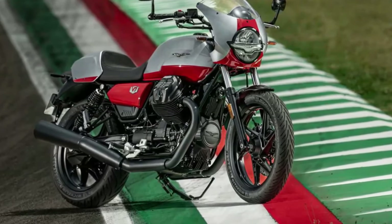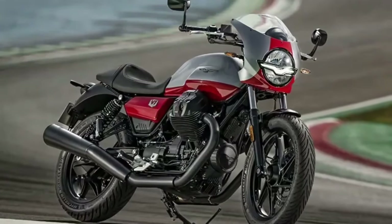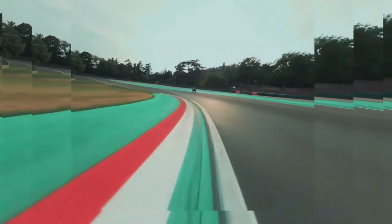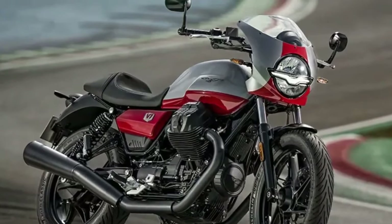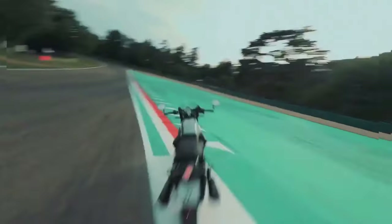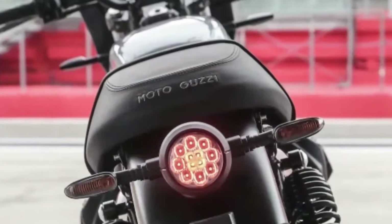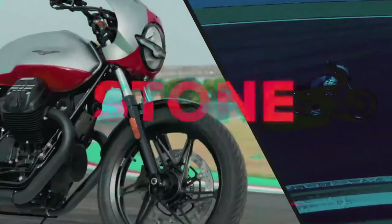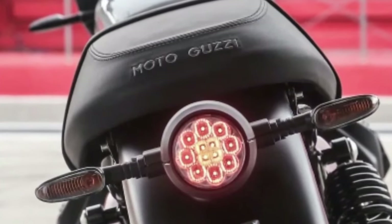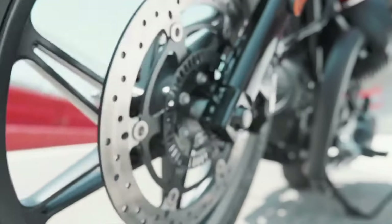The tail end also comes with its own surprises. The passenger seat is cloaked with a removable cowl, exuding a nostalgic racer vibe, and the new headlight cowl and flyscreen resonate with the bike's two-tone theme — undoubtedly making a visual statement. The V7 Stone Corsa keeps it simple and elegant with a single metallic gray and bright red color scheme.